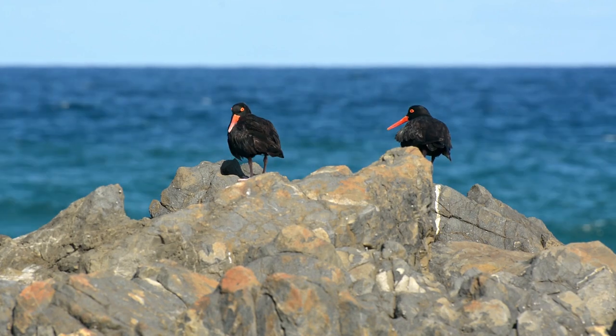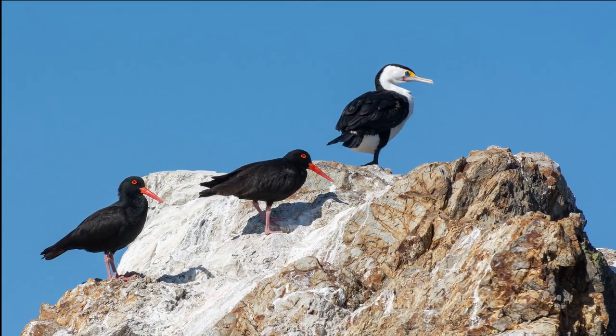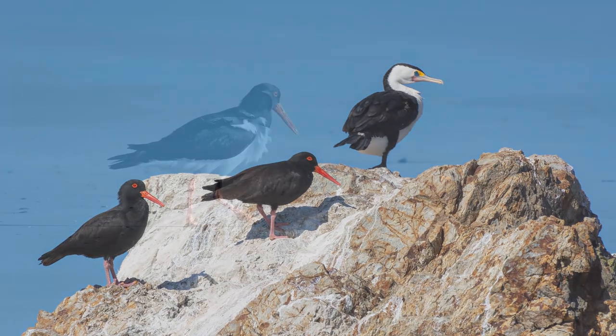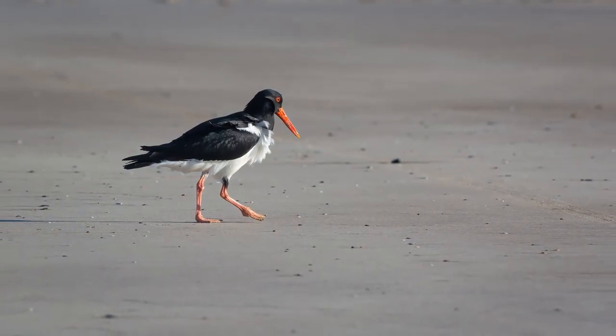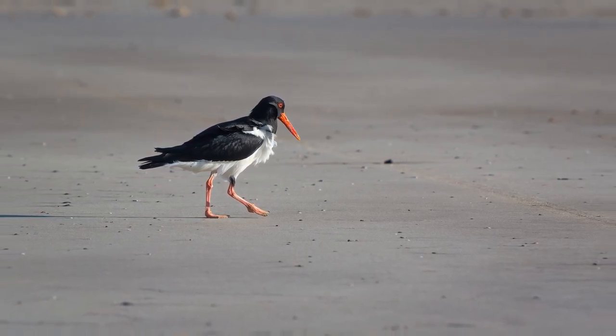You will usually see them in pairs or groups of 3 to 4 birds, and occasionally they will hang out with other species such as pied cormorants or herons. They are very similar to the pied oyster catcher, however as you can see from this photo, the pied oyster catcher is black and white.